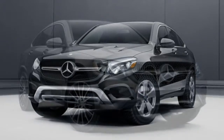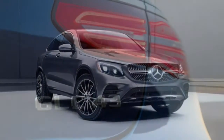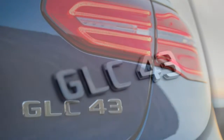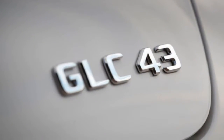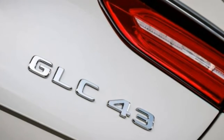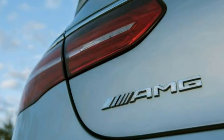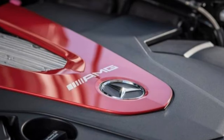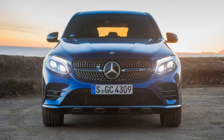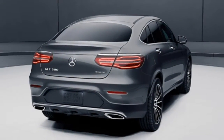If you favour the GLC Coupe over the more traditionally styled GLC, a unique crossover is right for you. The AMG GLC 43 costs significantly more compared to the GLC 300, but the price includes several of the GLC 300's optional extras. Plus, you get the impressively powerful V6 that rockets the GLC from 0 to 60 mph in just 4.5 seconds.